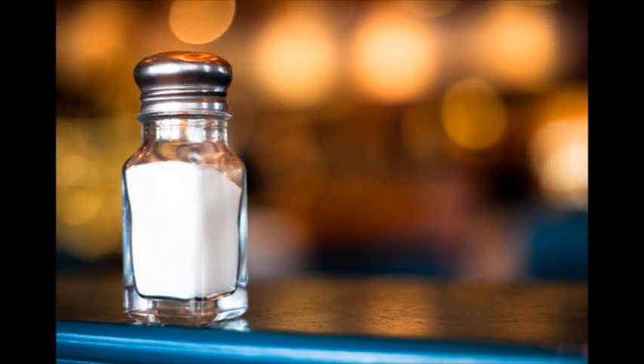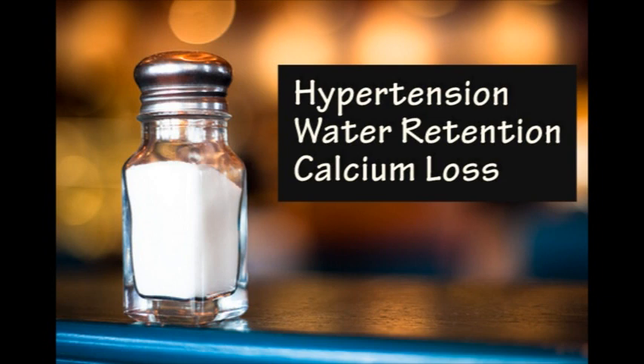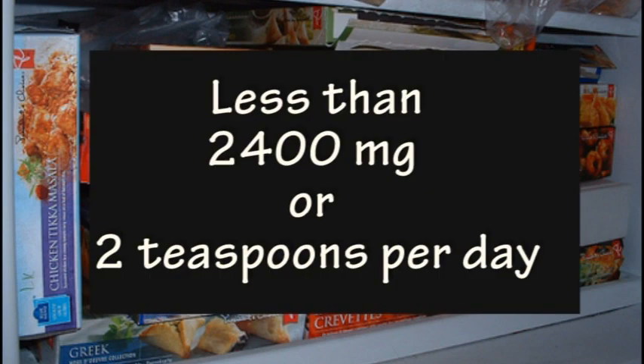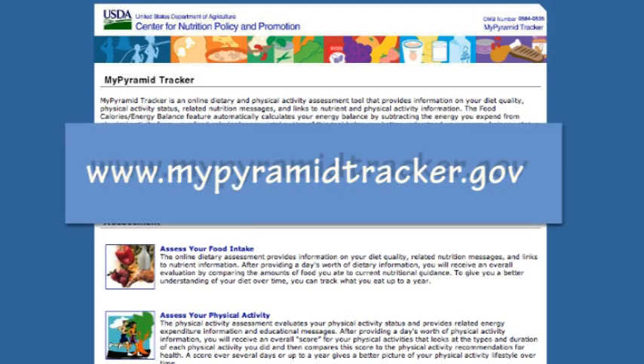Now for a mineral that we generally consume too much of, and that is sodium. The excess of sodium in our diets can cause hypertension, water retention, and calcium loss. Most of us don't realize that our sodium intake is too high, but remember that sodium is found in high quantities in most packaged foods. You should try to keep your sodium consumption under 2400 milligrams or two teaspoons per day. It is harder than you think, which is why it is important to track your diet using a free computerized tracking program such as myfoodpyramid.gov.